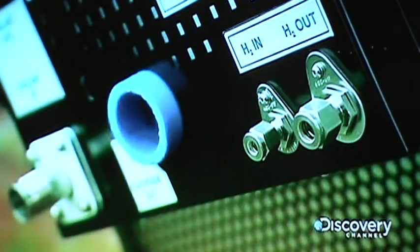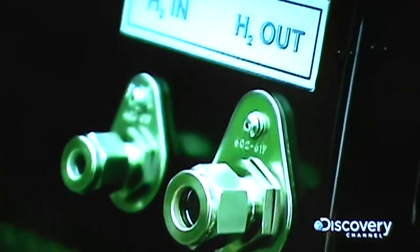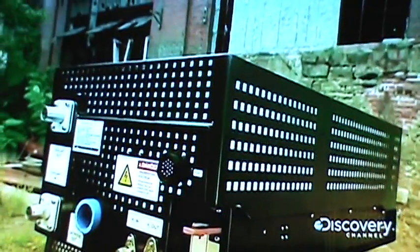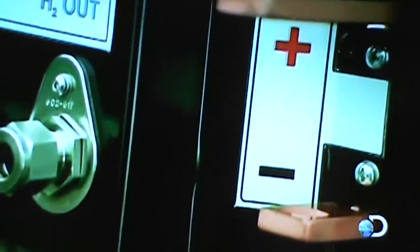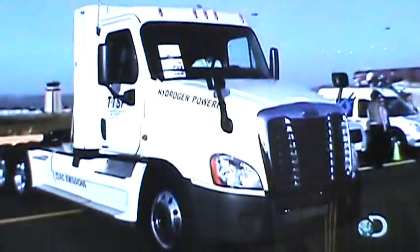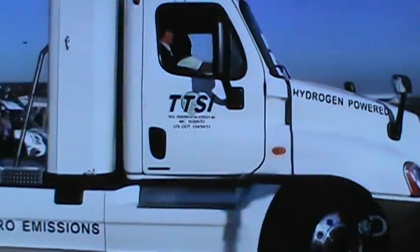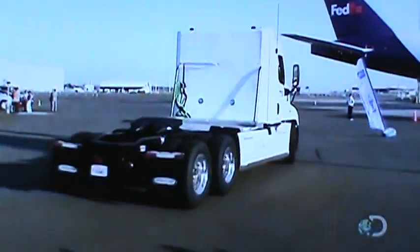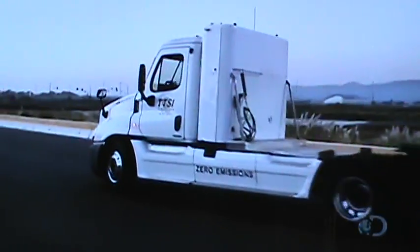A hydrogen fuel cell runs vehicles and other machines by directly converting the chemical energy in hydrogen gas into electrical power. Hydrogen is an abundant fuel source — it can be extracted from water, enabling almost any country to produce it domestically. Hydrogen fuel cell engines can power vehicles and run backup generators for large computer operations. They produce electrical power without any emissions.